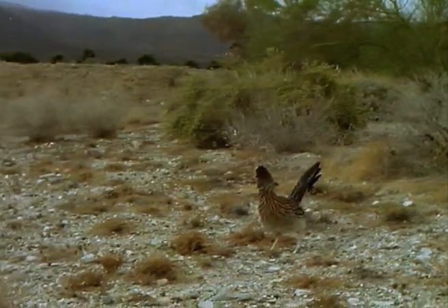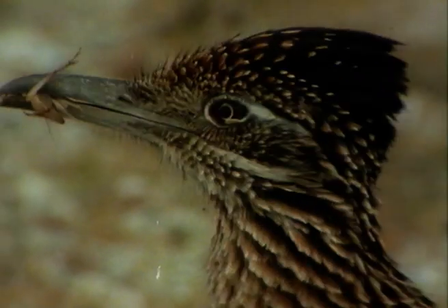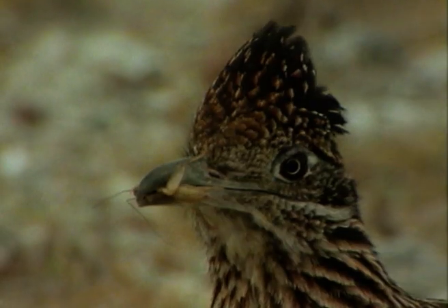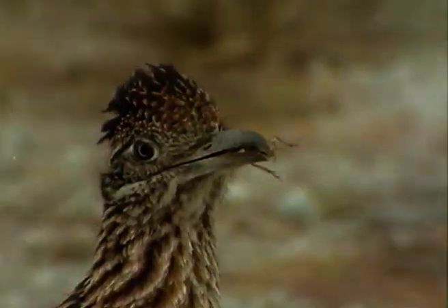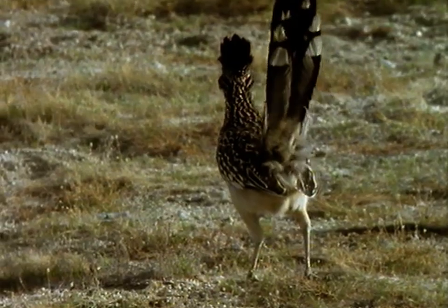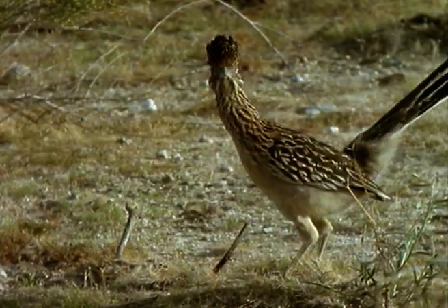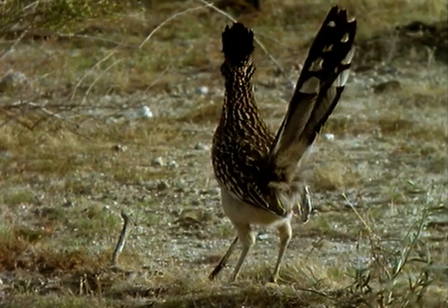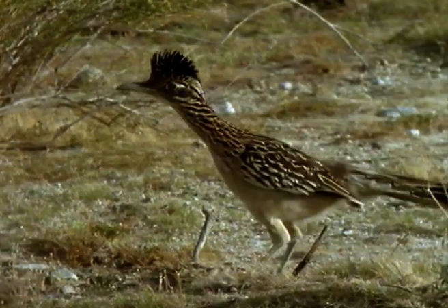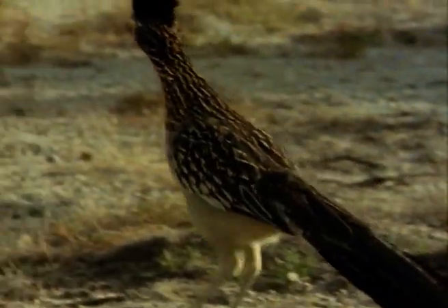The roadrunner uses its speed and agility to snatch up small prey. Patrolling its territory, the roadrunner flicks its tail to expose a bright black-and-white pattern. This signalling may confuse possible predators and also alerts other roadrunners. These birds are highly territorial and methodically patrol the boundaries of their home ground. When challenged, they can defend it vigorously.